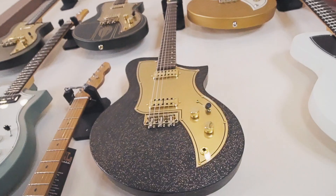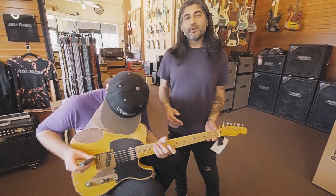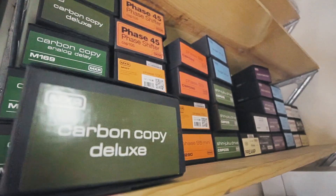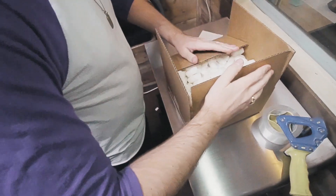Rest assured that any time a guitar or a bass ships out of our store, we actually go through it, make sure that it's set up, and that it's gig-ready for you. We like to be a one-stop shop here at Mesa Boogie Hollywood. Any orders that we receive processed by 2 p.m. will ship out the same day.